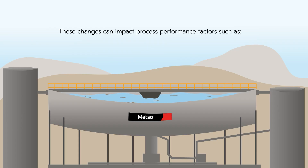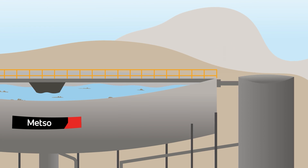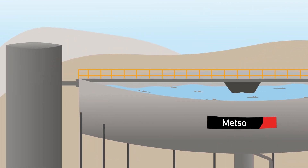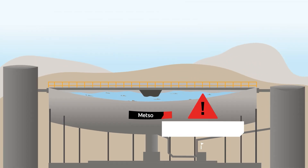These changes can impact process performance factors such as water recovery, reagent consumption, underflow density, and the performance of upstream and/or downstream processes.